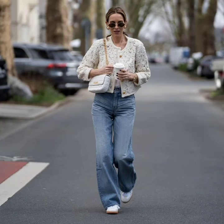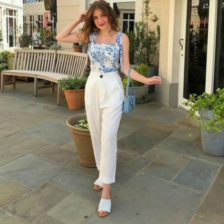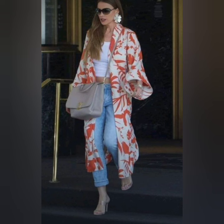Hello everyone, welcome back on our channel. In this video, you will see beautiful, trendy, casual outfits and ideas. Different types of beautiful outfits in this video.